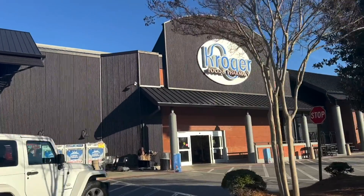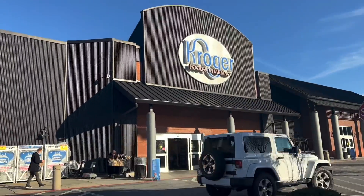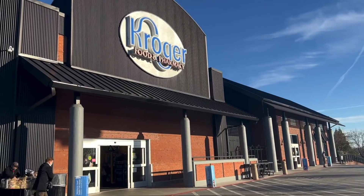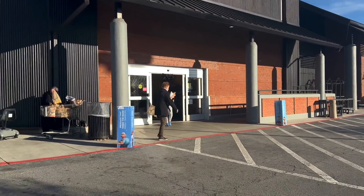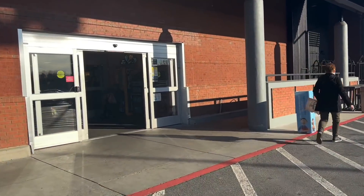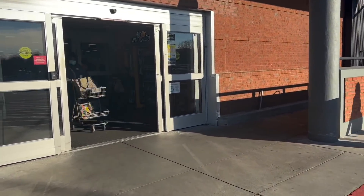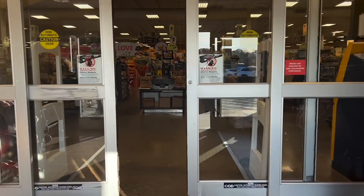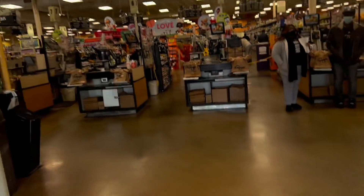We're going to Kroger because I want to get this CarMax sticker off my car. I got y'all on the phone so hopefully the quality is good. I think they gotta get it off with vinegar — I could peel it off but it leaves a little residue, so we gotta figure that out. Let's see what they got in the aisle.